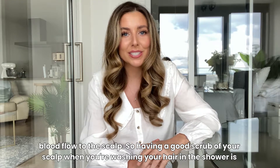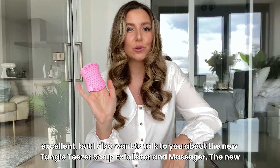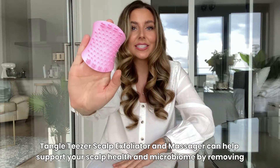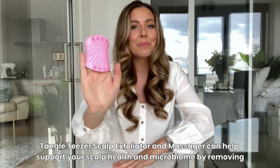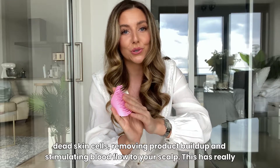Having a good scrub of your scalp when you're washing your hair in the shower is excellent, but I also want to talk to you about the new Tangle Teezer Scalp Exfoliator and Massager. It can help support your scalp health and microbiome by removing dead skin cells, removing product buildup, and stimulating blood flow to your scalp.